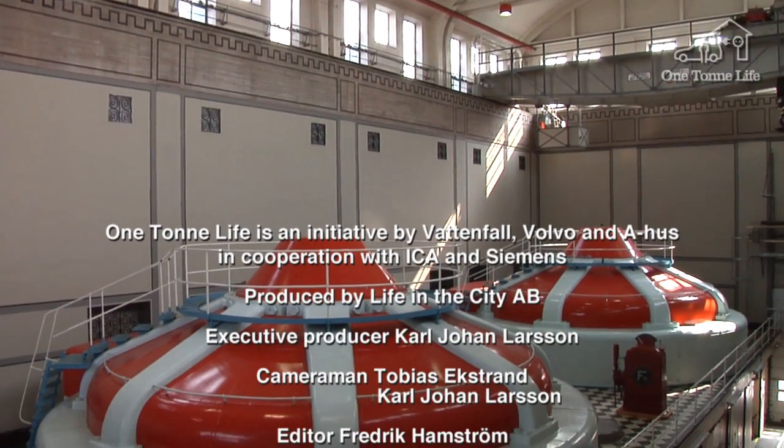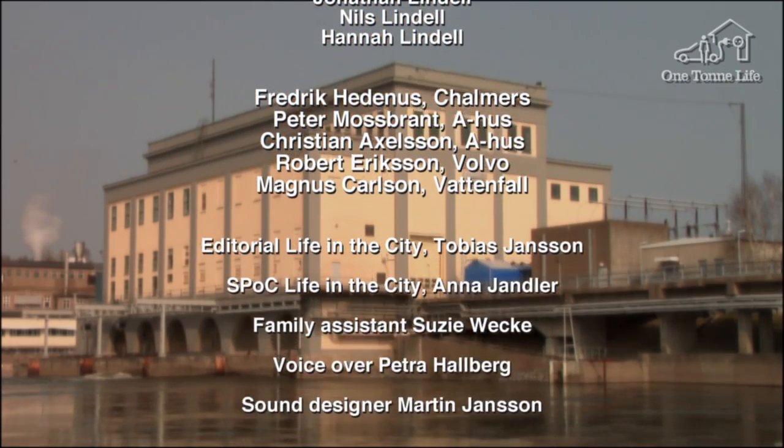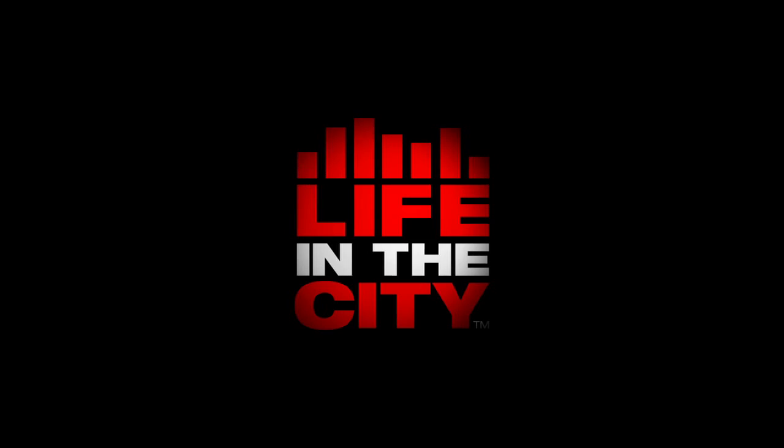In the next episode of One Ton Life, we'll be reducing emissions still further, bringing further challenges for the Lindell family's lifestyle. They'll receive guidance and tips from the Chalmers University of Technology. See you then!